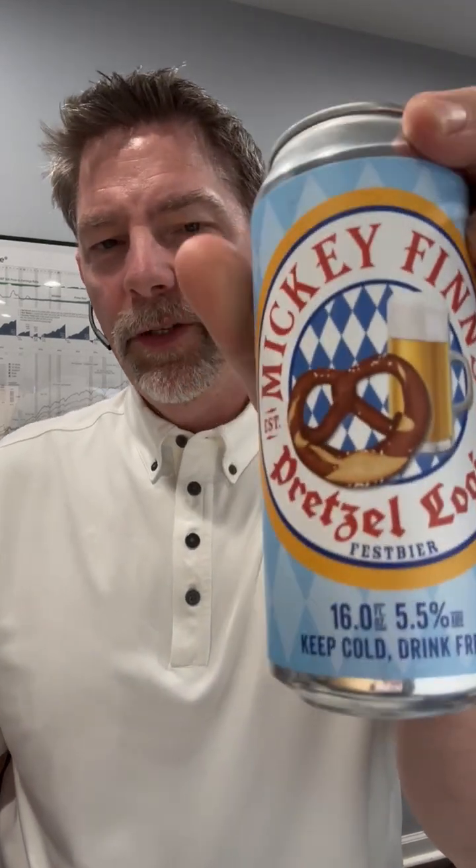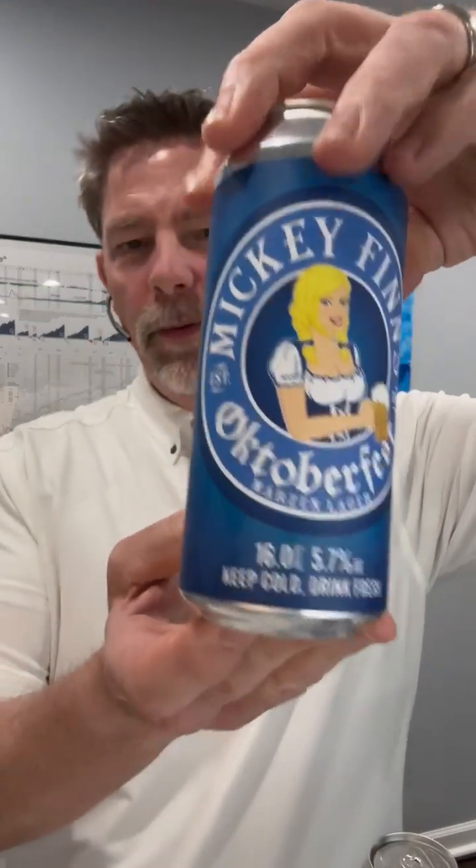Welcome to the Two Brew Review. This week we're checking out not one, but two beers. We are checking out Pretzelogic Fest Beer and Oktoberfest, a Märzen Lager. Both of these beers are produced by Mickey Finn's Brewery, the oldest continually operating brewery in the state of Illinois.